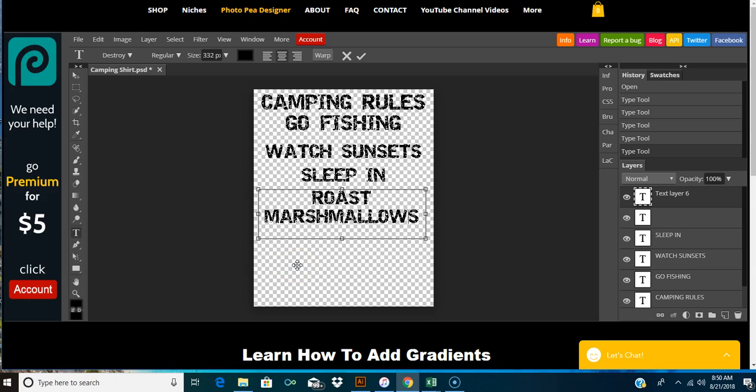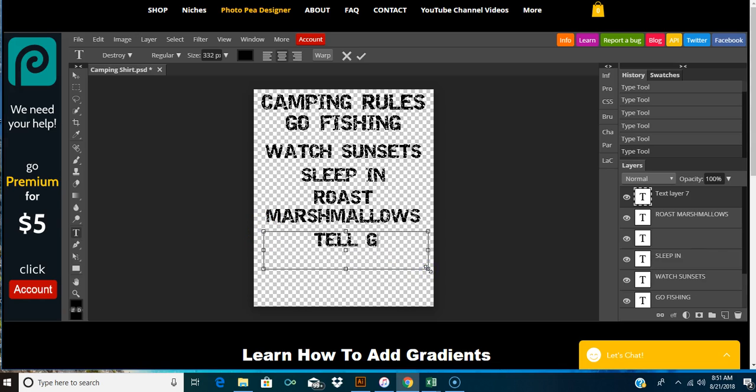How about 'tell ghost stories'? That's a good one. There you go - that's just something really simple you could do. You can make it better than that. This is just to get you an idea of how to make something here.